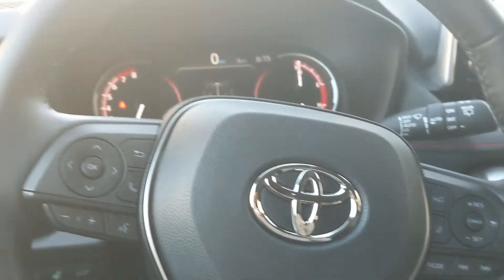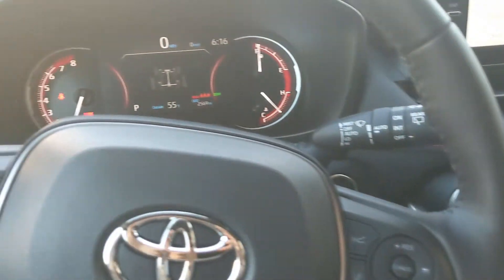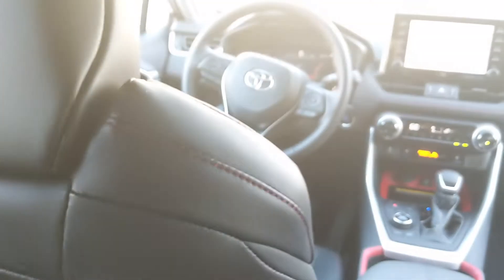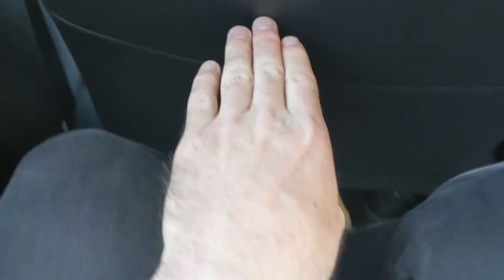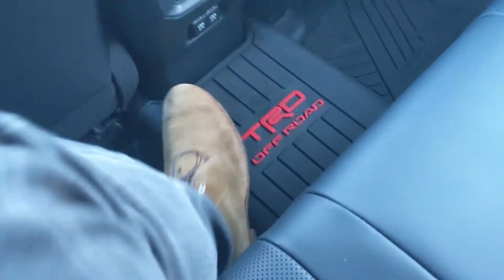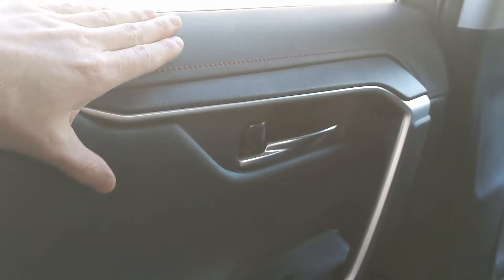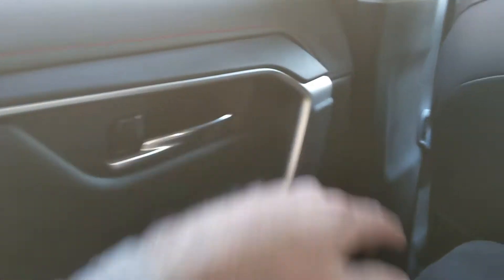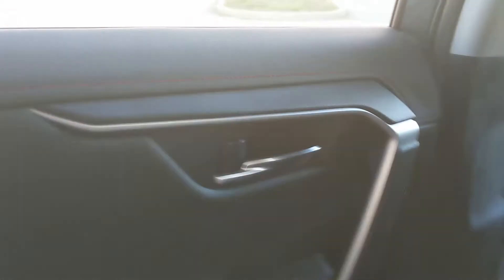Pretty much everything you could want in a vehicle is in this RAV4. Let's hop in the back seat. I've got the seat in the position it would be if I were driving — I'm about 5'11" — and you can see there's a decent amount of knee room, about 5 inches. There's a small hump in the center that gets in the way a little bit. Another rubber floor mat back here, and the same soft-touch materials are used on the back door panels.